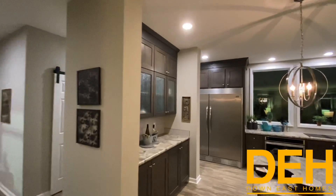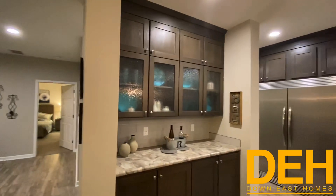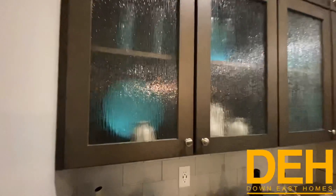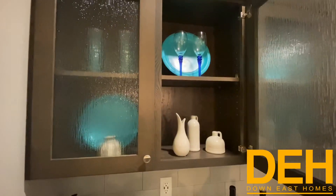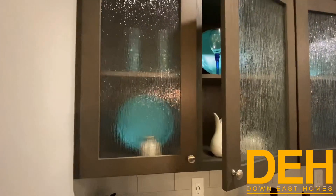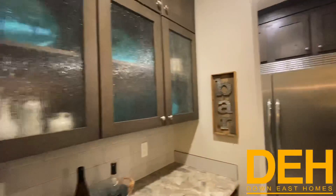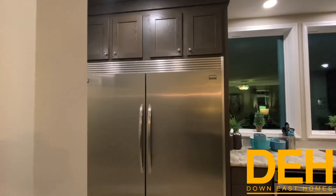Coming through here, we have these beautiful glass cabinets. They are not completely see-through but this is where you'd put your china. They are hardwood and they are soft-close — I really love that in this home.